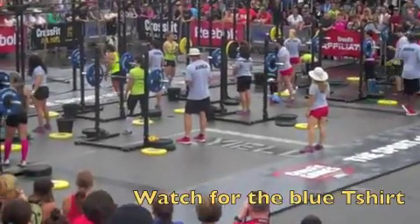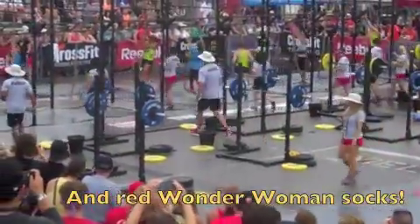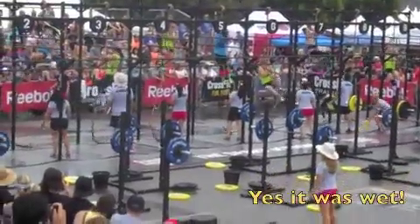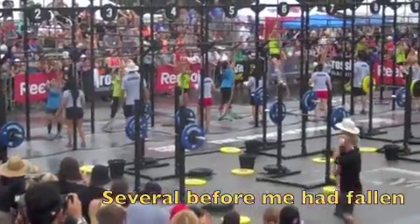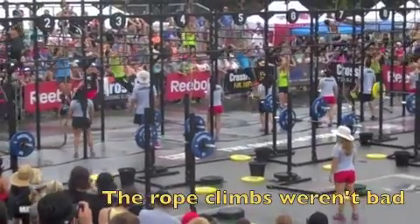Three, two, one, go! Nice, Kelly. Each of these women race up to the top as they all can win their first set of rope climbs.